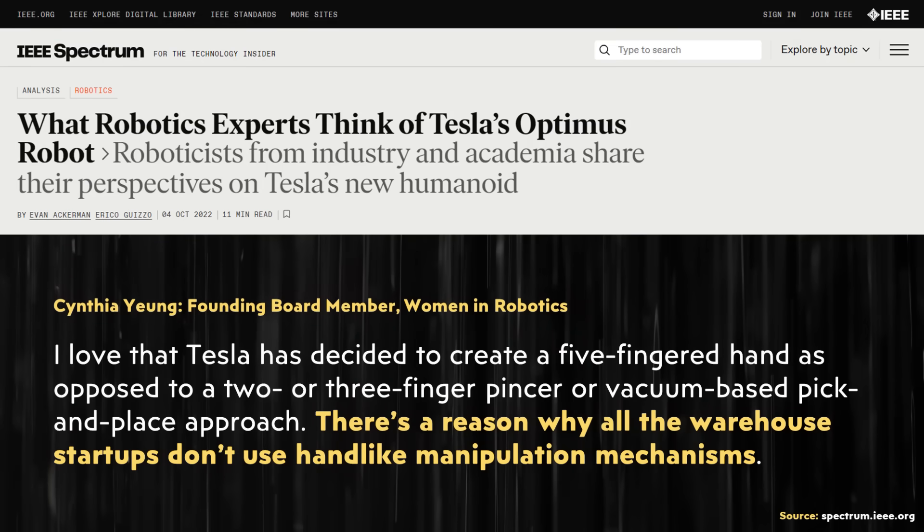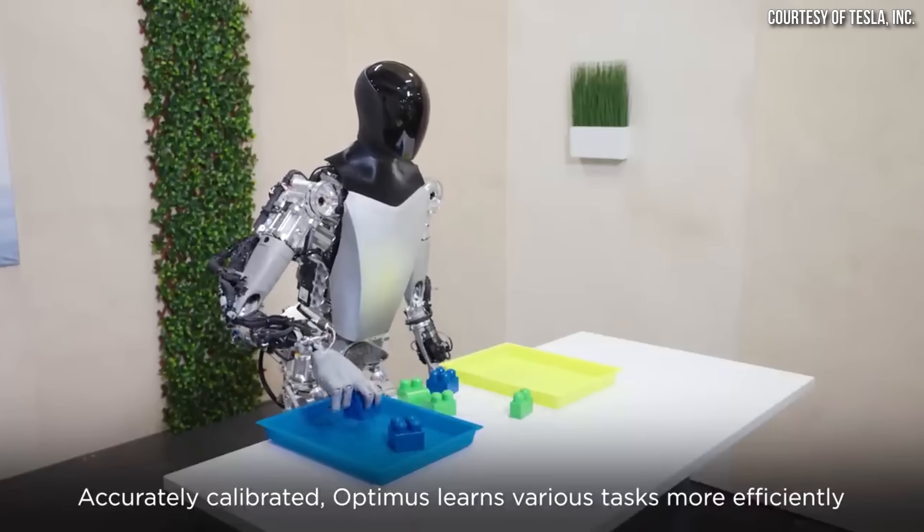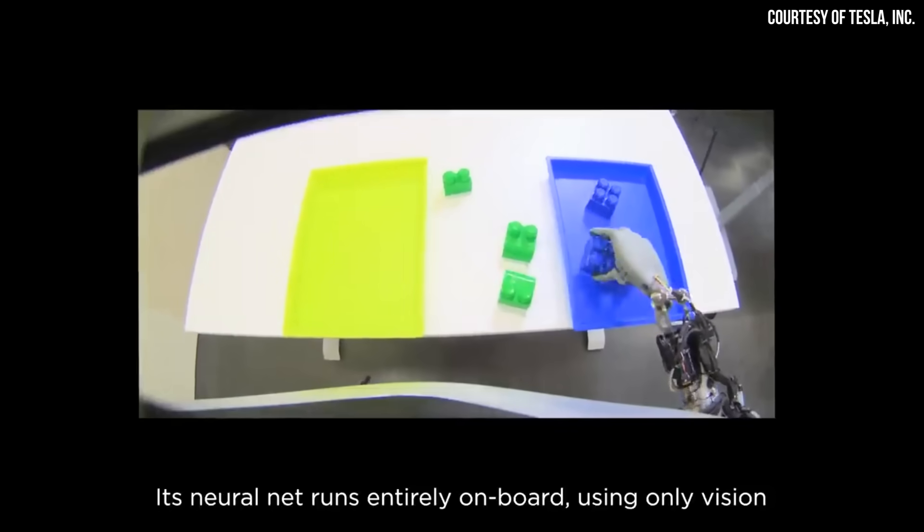So while some critics may say the technology isn't there to build a humanoid robot that can truly replace a human right now, I believe Tesla is going to be the one that really gets us there. The last response I want to cover comes from Cynthia Young, who is a founding board member of Women in Robotics. Cynthia responded: "I love that Tesla has decided to create a five-fingered hand as opposed to a two- or three-fingered pincer or vacuum-based pick-and-place approach. There's a reason why all the warehouse startups don't use hand-like manipulation mechanisms." So really, to wrap all this up, what Tesla has done is amazing and Tesla is proving that the early critics of their robotics efforts were wrong.